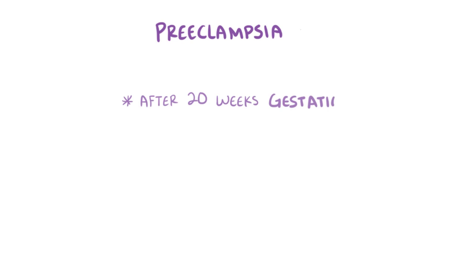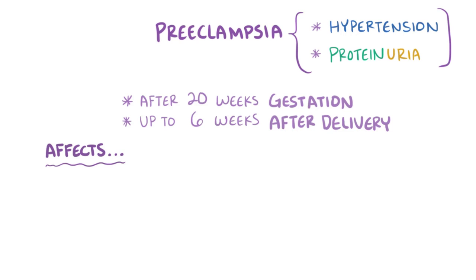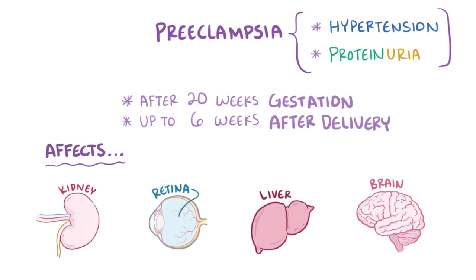As a quick recap, preeclampsia is a disorder that happens after 20 weeks gestation and up to 6 weeks following delivery. It's defined by a new onset of hypertension and proteinuria, but can affect a lot of organs, particularly the kidneys, eyes, liver, and brain. Eclampsia is diagnosed when a patient with preeclampsia develops seizures.